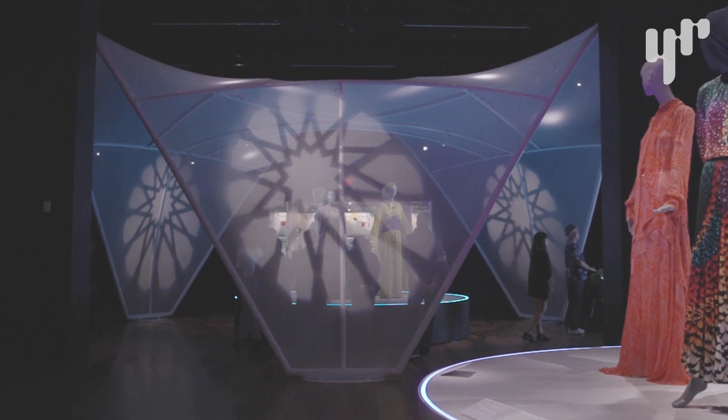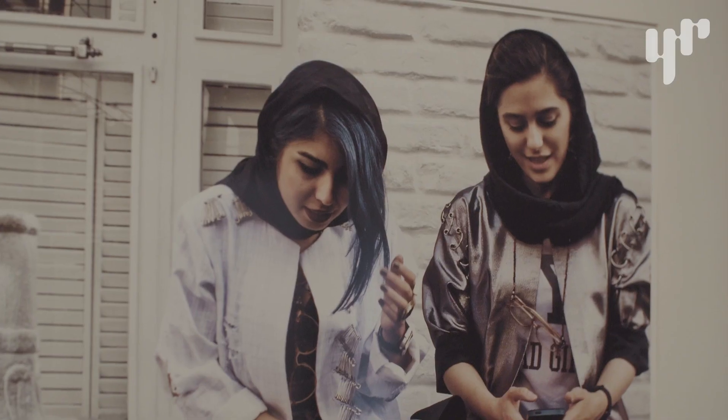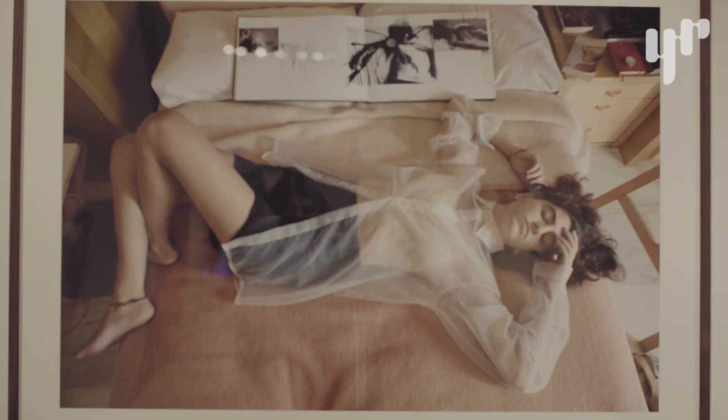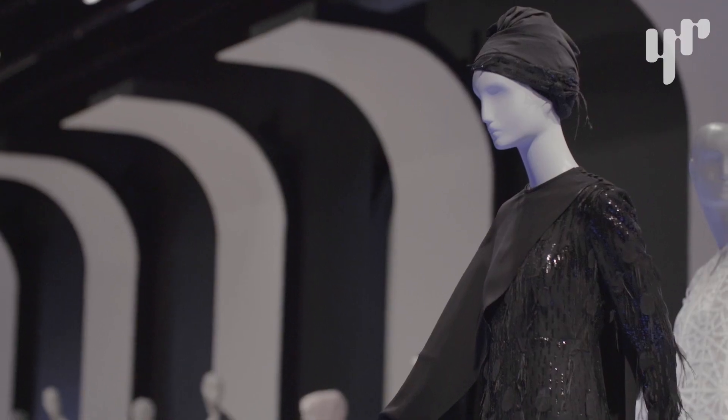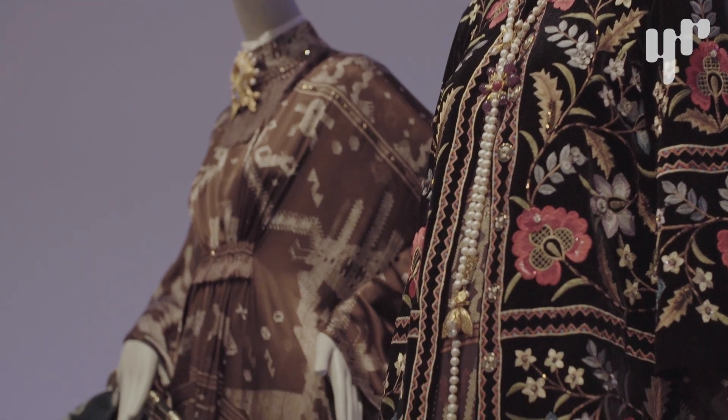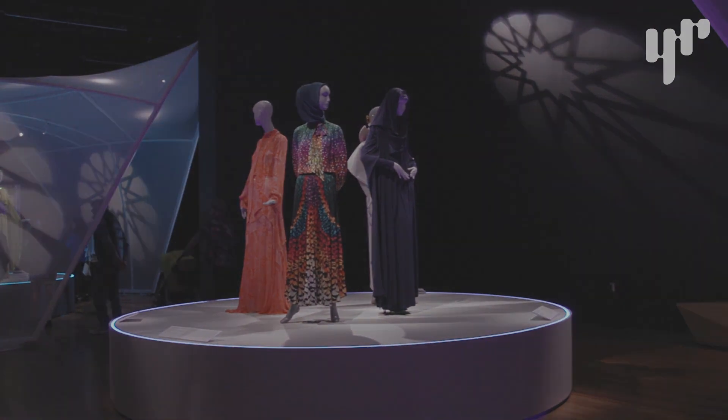This has just been a really eye-opening exhibition. It broke so many stereotypes. When people think of Muslim fashion, they have a really limited perception of what a Muslim woman or man could wear — usually drab clothing. But this exhibition really breaks that stereotype and shows that there's so much variety for expression, beauty, and celebration.